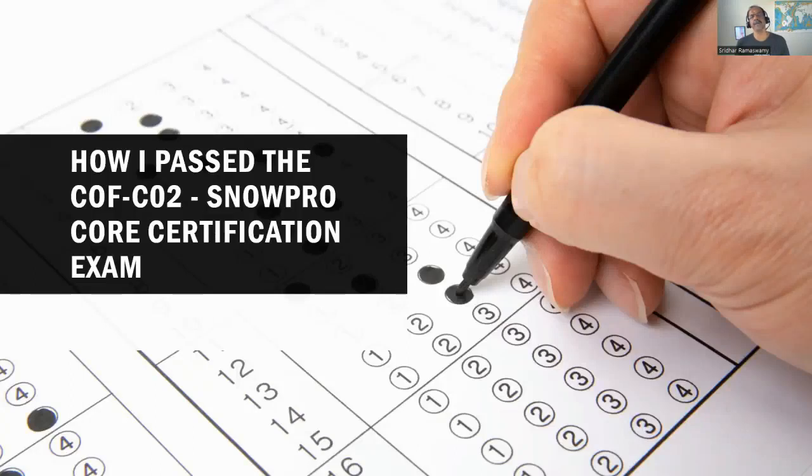Hello, my name is Reza Ramaswamy. Today I'm going to be talking about how to pass the Snowflake SnowPro Core Certification exam. Recently I took the exam and I passed it with a score of 850. I thought I will share my knowledge with all of you so that it helps you to pass the same exam. So let's get to it.